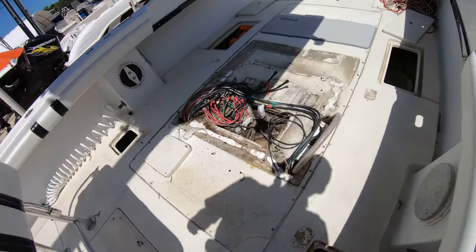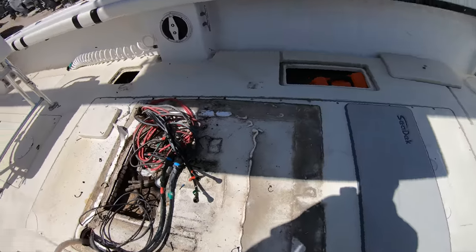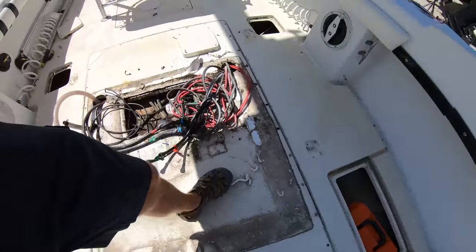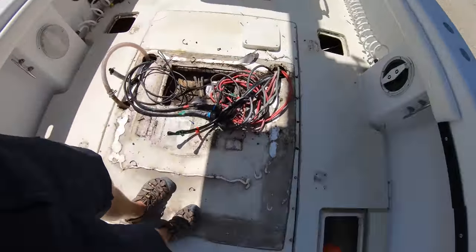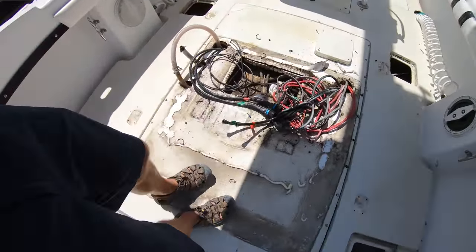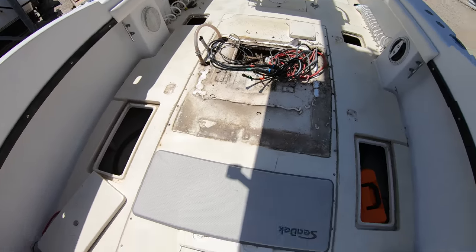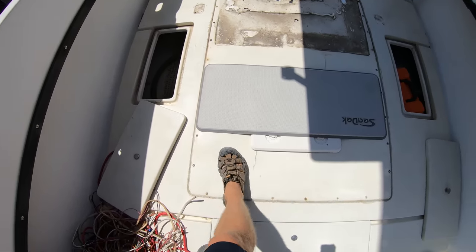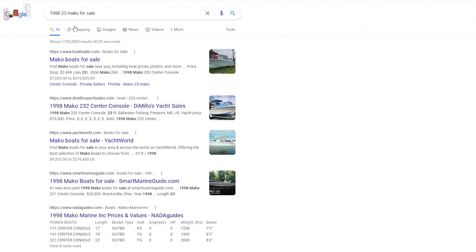This is a situation that many old boats find themselves in, and seeing that these are both '98s, they're just over 20 years old. But that doesn't mean it's time to turn the boat into the salvage yard. Running a quick search to get some base numbers to work off of — if you wanted to just skip the fuel tank and buy one of these boats, let's look up a '98 23 Mako for sale and see what's available.